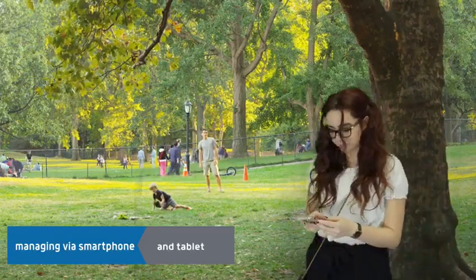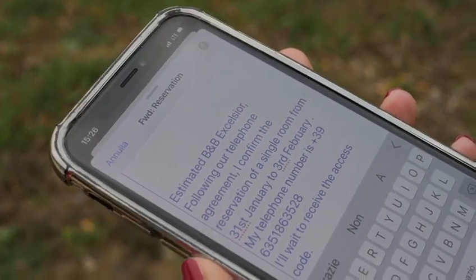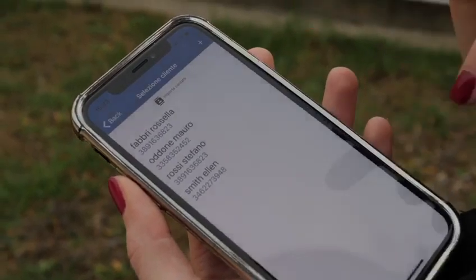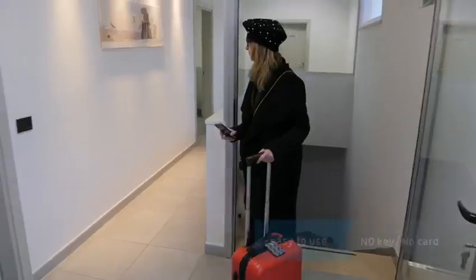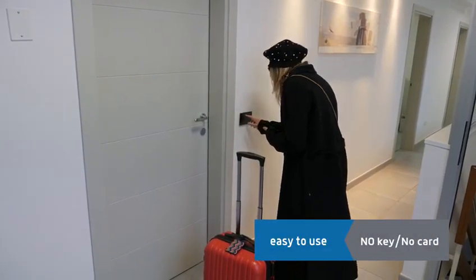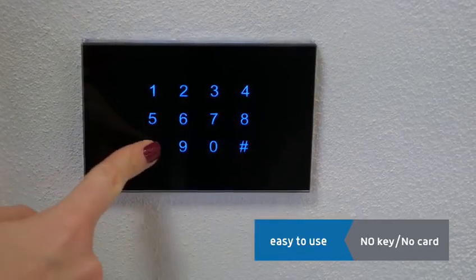Once the reservation arrives, you quickly make the registration and then the system sends the code directly to the host's smartphone. The customer types on the keypad the code that he received on his smartphone to open the door of his room without key or card.